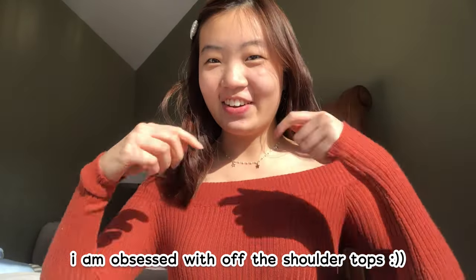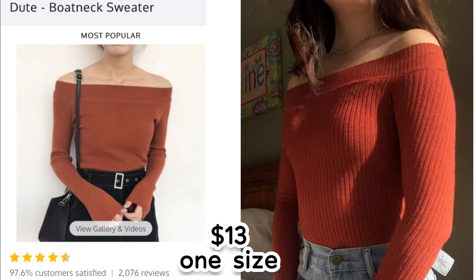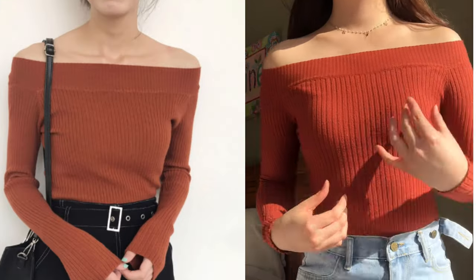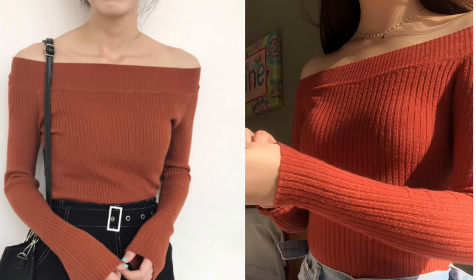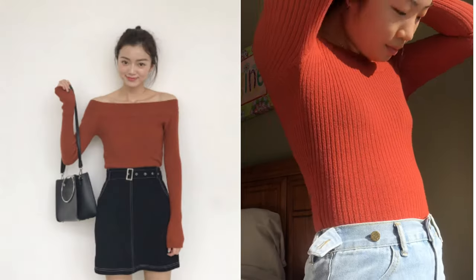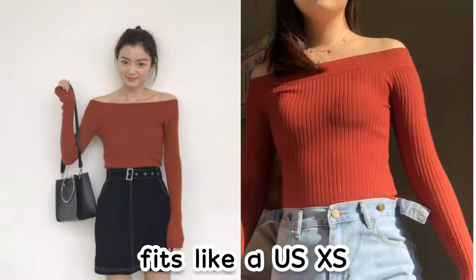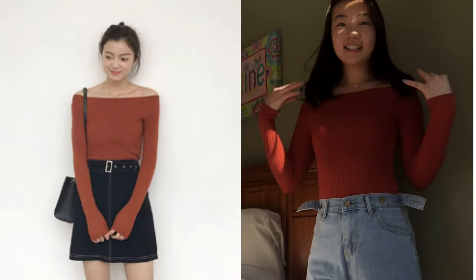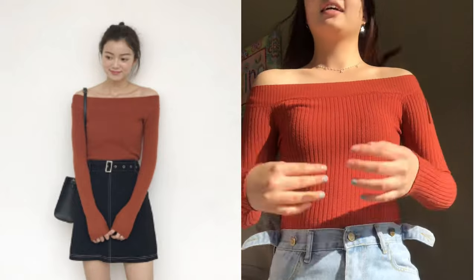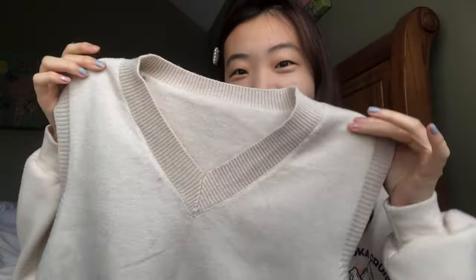We'll start off with this really cute burnt orange off-the-shoulder top that shows your nice collarbones. This top was only $13 and came in one size. When I pulled it out of the packaging it was the size of my hand — really tiny — but I'm glad it stretches out. It fits like an extra small; I'm a small and it's slightly tight on me, so I wouldn't recommend it if you're bigger than an extra small. It's really pretty though, so I give it a four out of five.